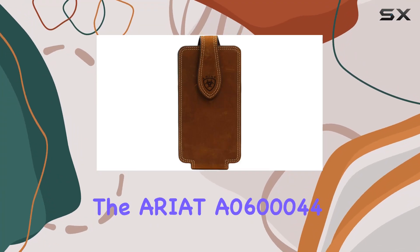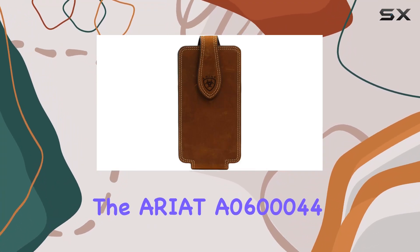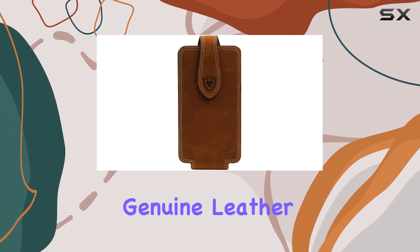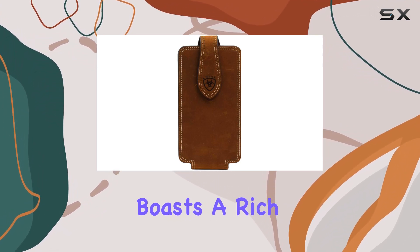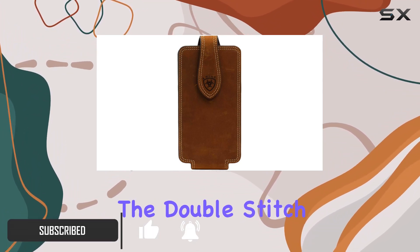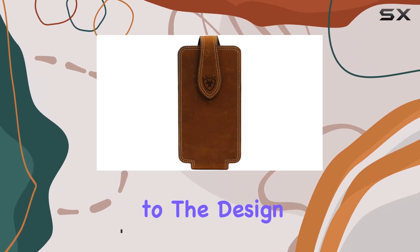Today, we're diving into the Ariat A0600044 large double-stitch cell phone holder. Crafted from genuine leather, this phone holder boasts a rich brown color and features a secure snap closure. The attention to detail with the double-stitch adds a touch of craftsmanship to the design.